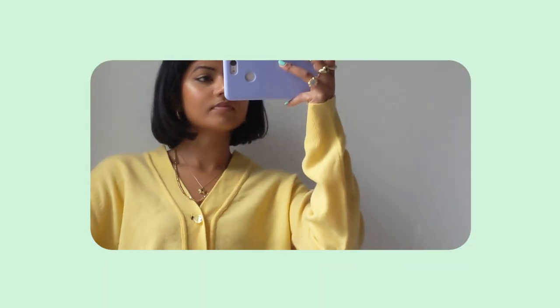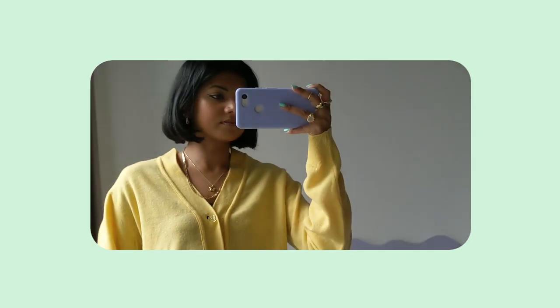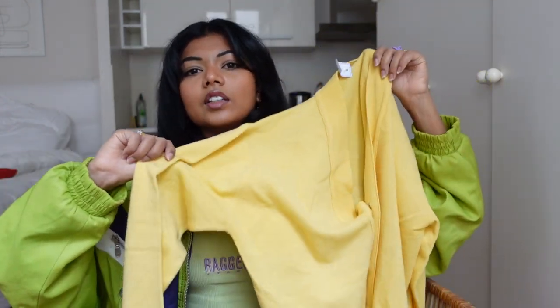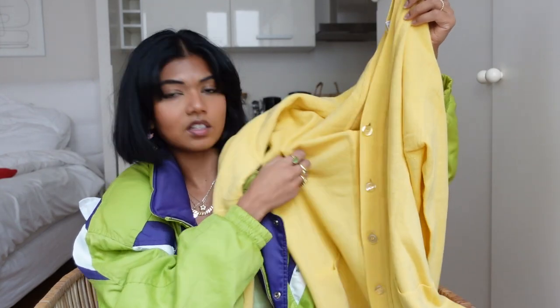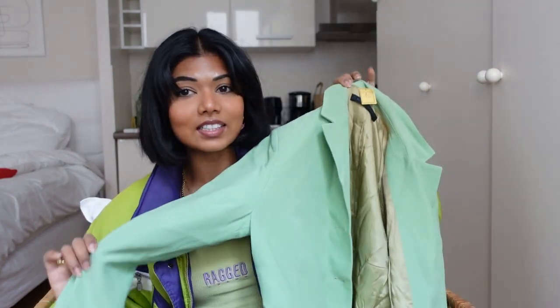The next place I went to was Free P Star on Rue de Rivoli. They basically have two Free P Stars and I've been to both. From the Rivoli store I got this yellow cardigan. I was inspired by a Pinterest photo — it was a cardigan in this style, a bit more cropped, with jeans. I wanted to recreate that look. It's nice worn buttoned up or open, and the color of this one is insane.